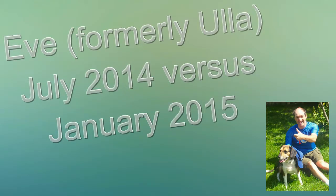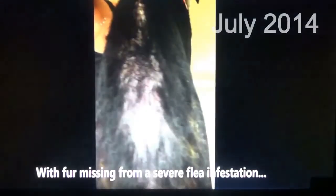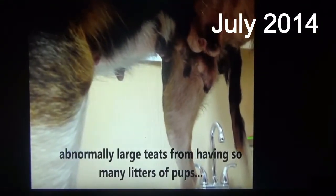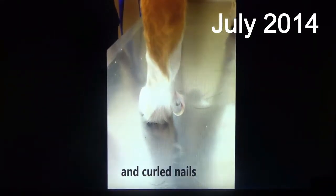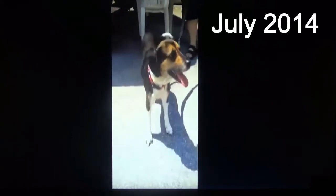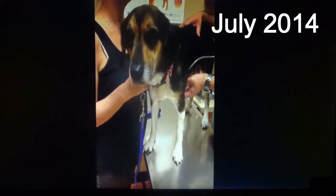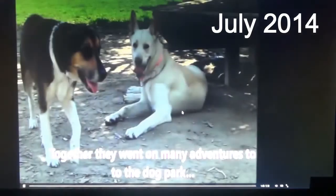This is a review of Eve. These first pictures are from the time of her rescue in July of 2014. Her coat was a mess — no luster in it at all, bald spots, same with the tail which had bald spots on it. Another shot of her underside shows curled nails. This again is on rescue day.